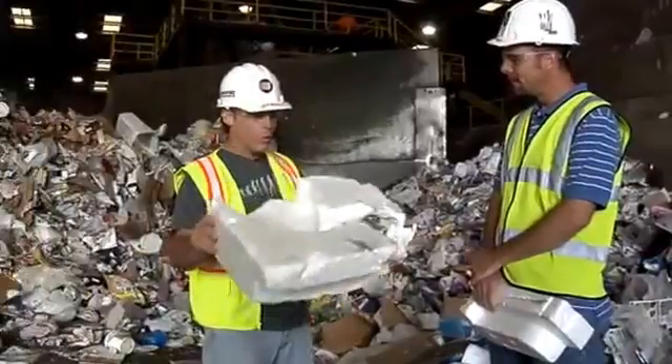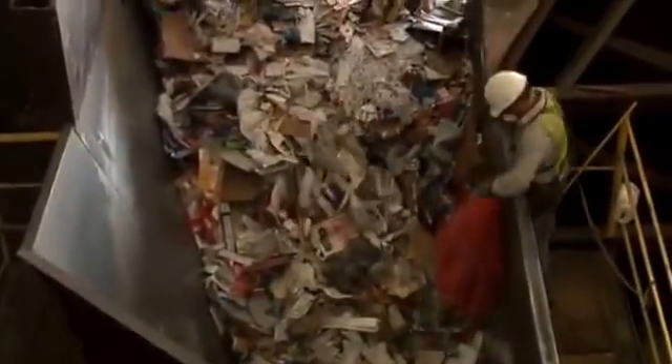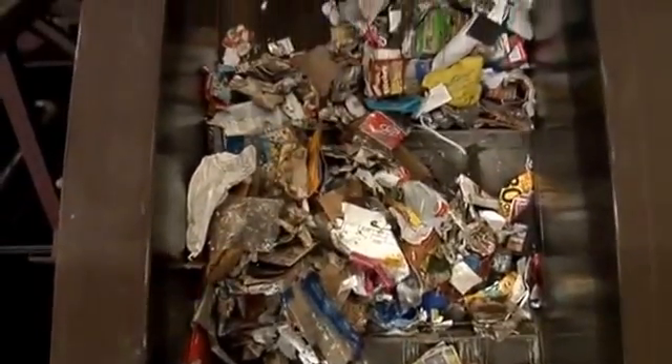They'll take them and reuse them. Where in the process does this start — where is this being pulled out? We try to get it on the area we call the pre-sort. As you can see, it's feeding the recyclables into the sorting system itself. And on the other side, this is the pre-sort you were talking about, right? Yes.